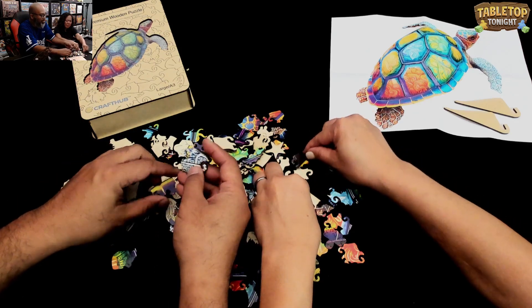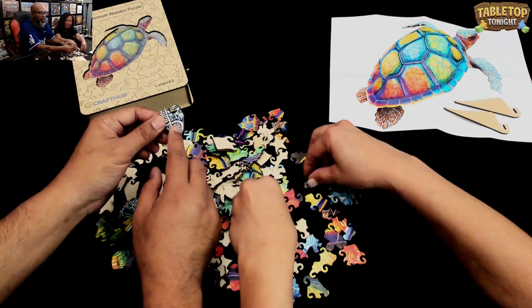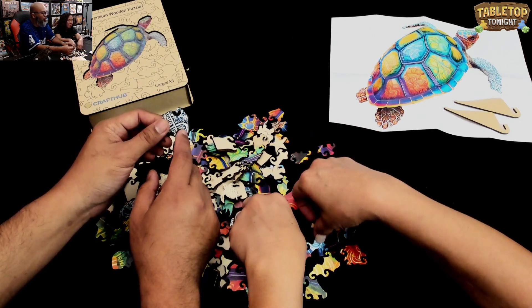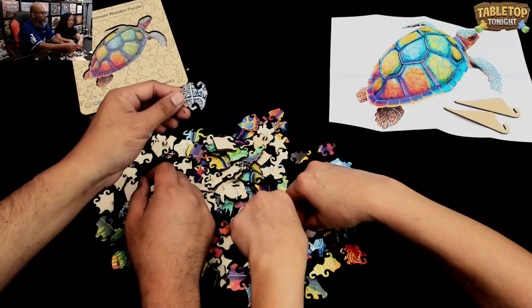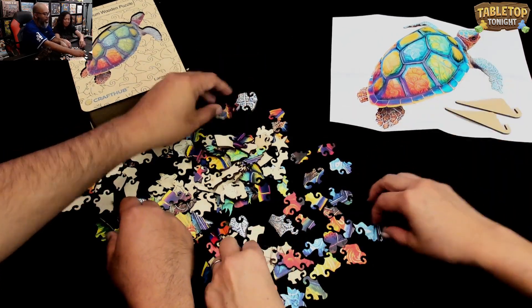Aren't these pieces nice, though? Gorgeous. So just looking at this, I'm assuming this is like the arm — the front arm. Looks like there's a lot of that. And then the shell.